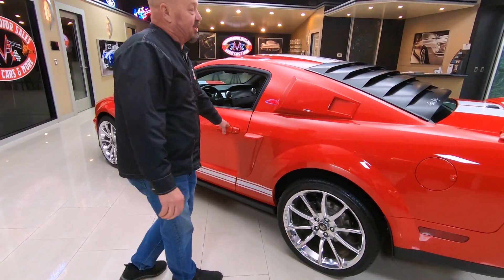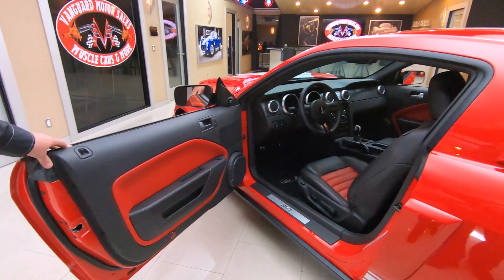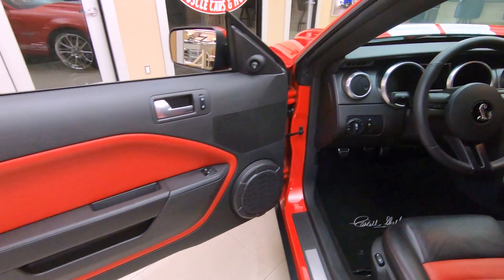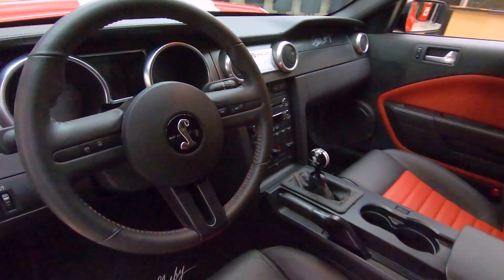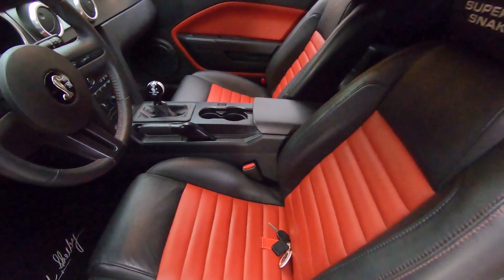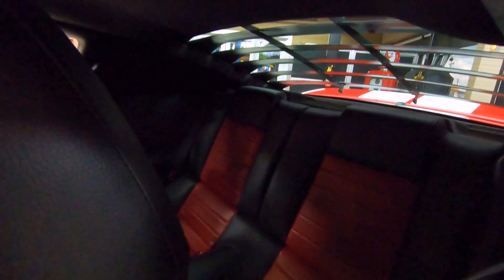This thing is a beast so you've got to have some brakes to get this baby stopped. Check out that beautiful interior. Even though it's got 18,000 miles on it, you cannot tell by looking at the inside. It doesn't look like those seats were ever even sat in — just absolutely beautiful. Of course there is a back seat back there, and it looks like a '69 Mustang in the back. They did a beautiful job on the design work on this car.